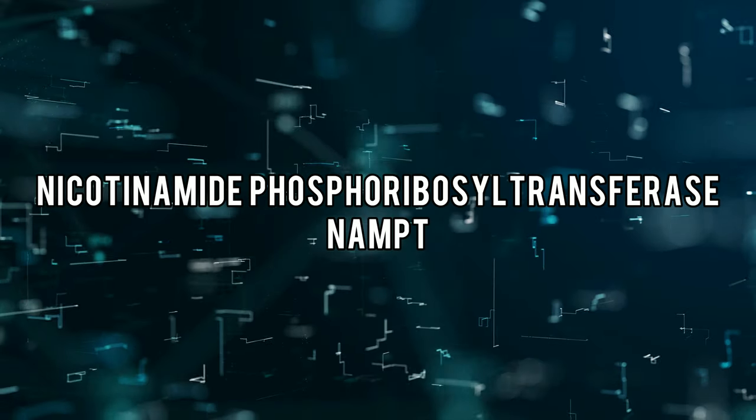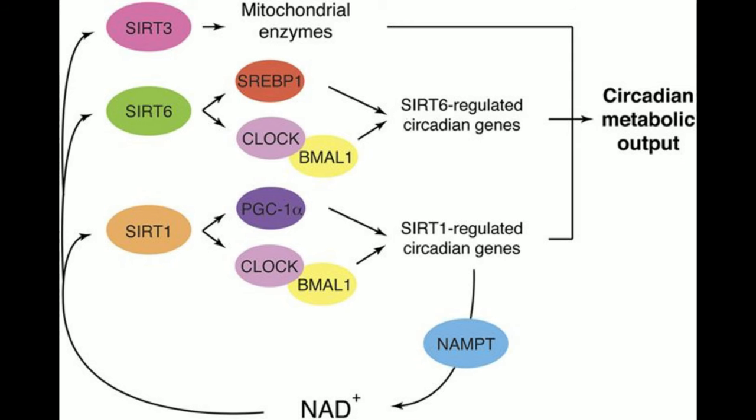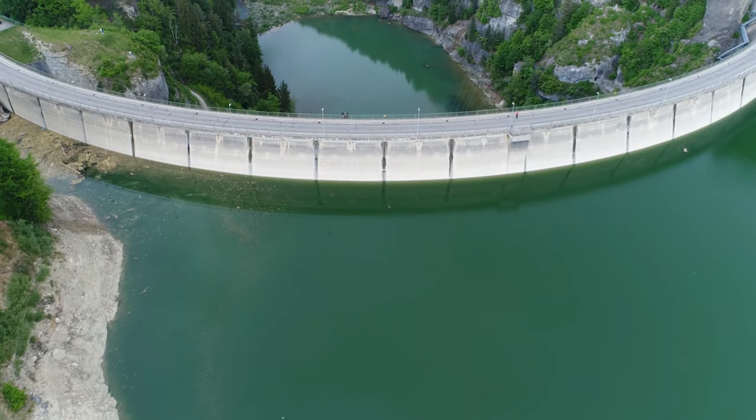NAMPT — or nicotinamide phosphoribosyltransferase — is the enzyme in the salvage pathway that determines how much NAD is produced. NAMPT is actually dependent on SIRT1. SIRT1 is a circadian clock gene that controls NAMPT activity. If your NAMPT enzyme is offline because the sirtuins aren't activated, you're not producing that NAD, and you're creating a bottleneck situation.